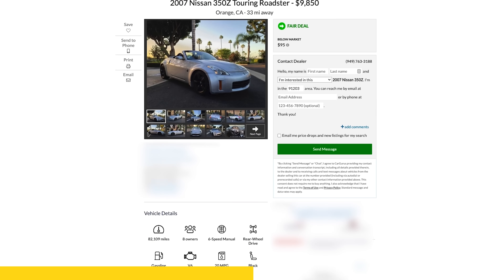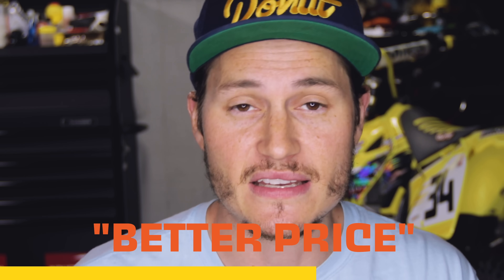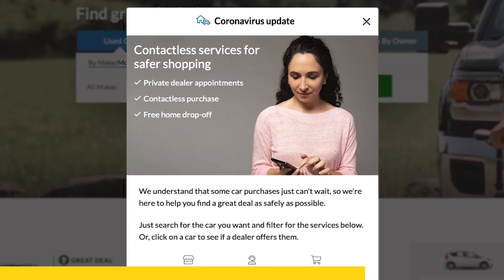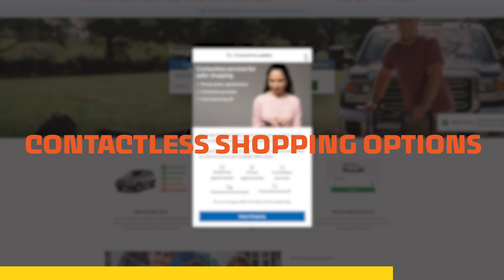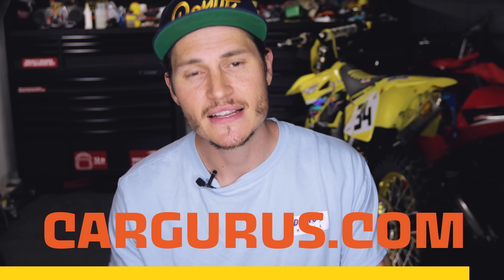CarGurus also gives you the complete vehicle history and other unique info, like how long the car has been sitting on the lot. That way you can negotiate an even better price when you get to the dealership. CarGurus has partnered with dealerships across the country to provide contactless shopping options, so you can safely find, test drive, and purchase a car during the COVID-19 outbreak. Click the link in the description to go find your next car today or visit CarGurus.com.